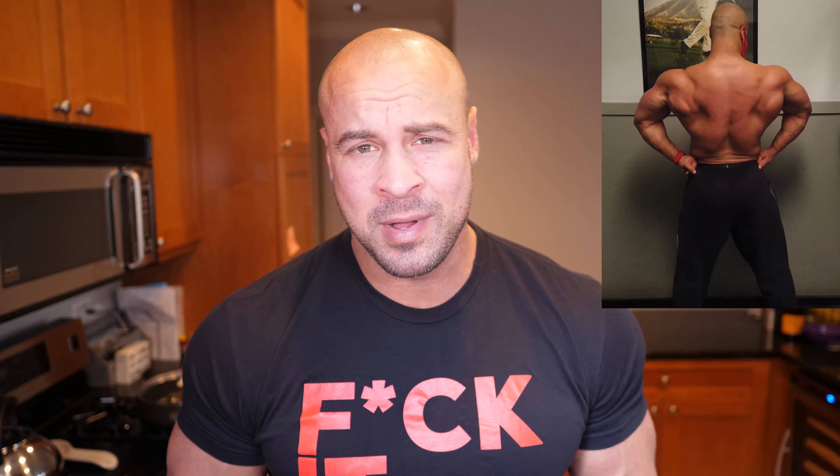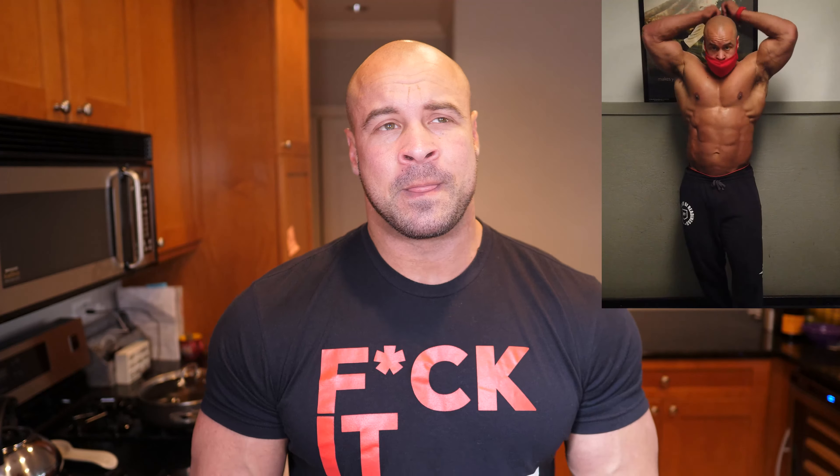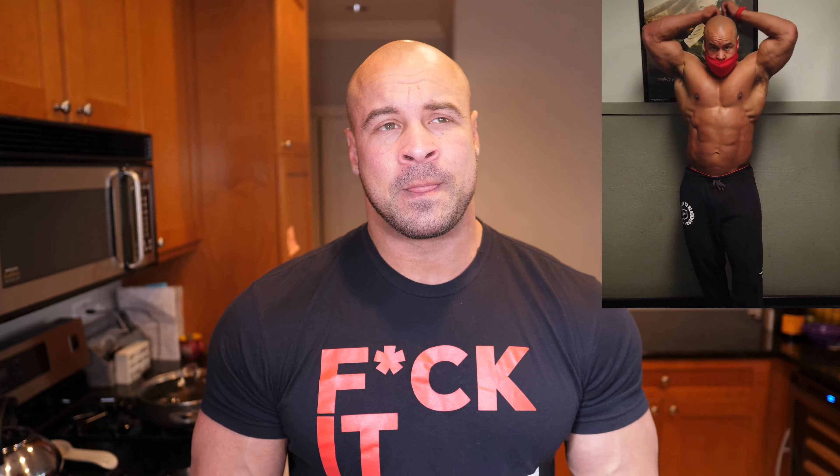That brings me to the point of today's video, which I do get a lot of questions on: what rep range should I focus on? What is the most important rep range for maximum hypertrophy? Everybody just wants to know exactly what range they need to focus on.